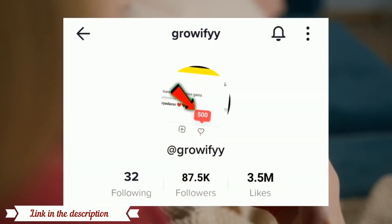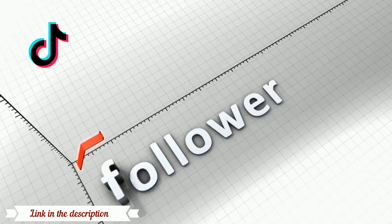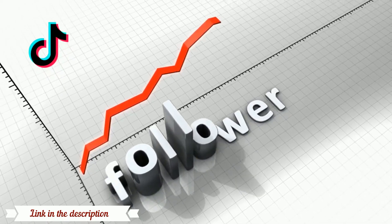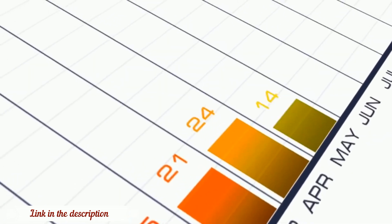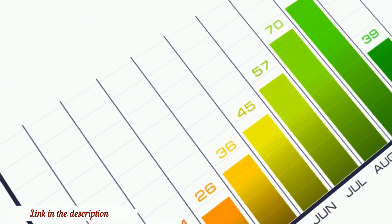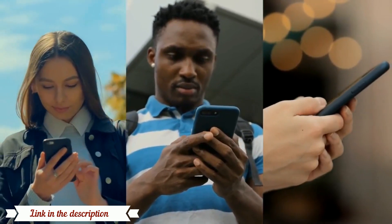Look at this — this is my new TikTok account and I gained almost more than 85,000 followers in just 2 months. So if you also want to increase your TikTok followers 500 to 1,000 followers in just 5 minutes, then watch this video till the end. Because in this video I will tell you one of the best websites from where you can easily increase your TikTok followers like me.